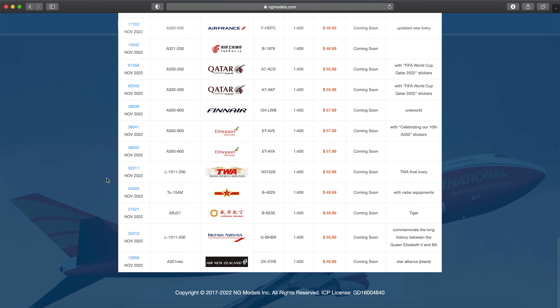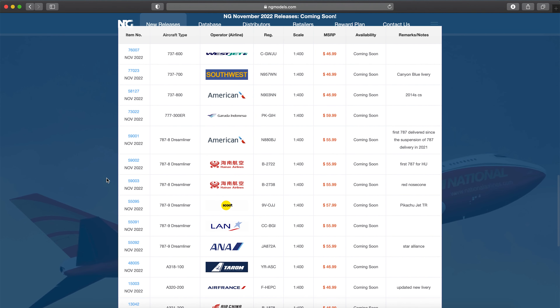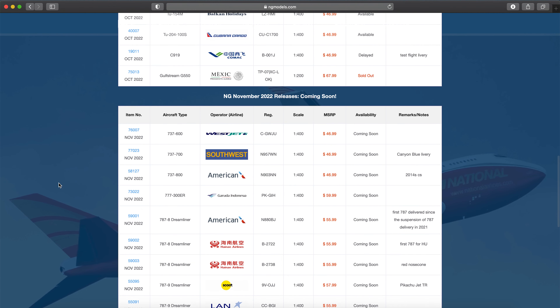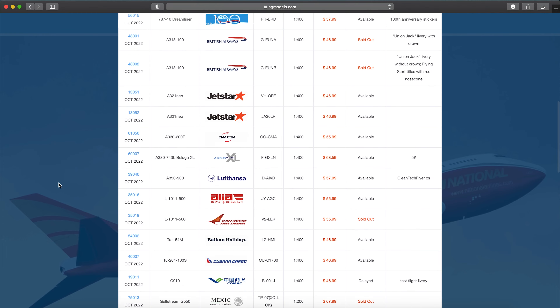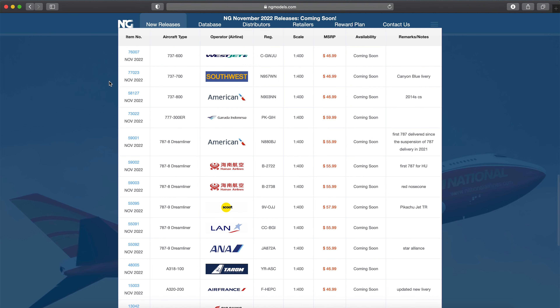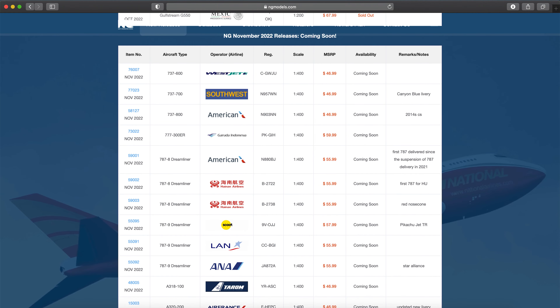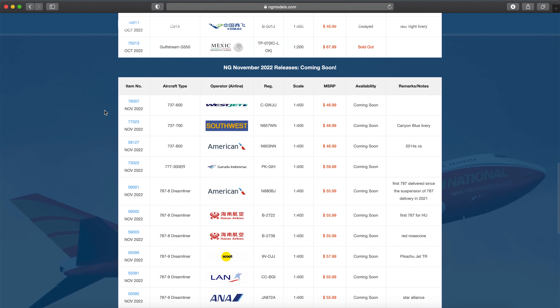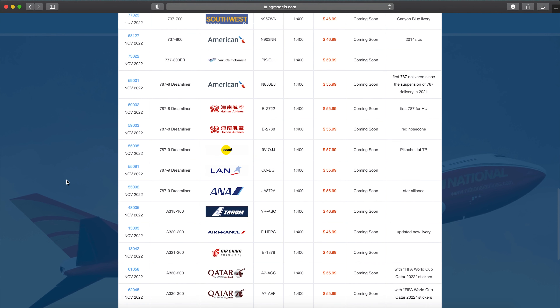That's basically my thoughts on this release set. I want to thank y'all so much for watching. Tell me what models you're going to buy in the comments. If you haven't seen one of my release videos before, it's basically a video where I talk about new model airplane releases — I pick one that just came out the day I'm recording. This one is NG releases. That's it for this video — thank you so much for watching, have a great rest of the day and God bless you.